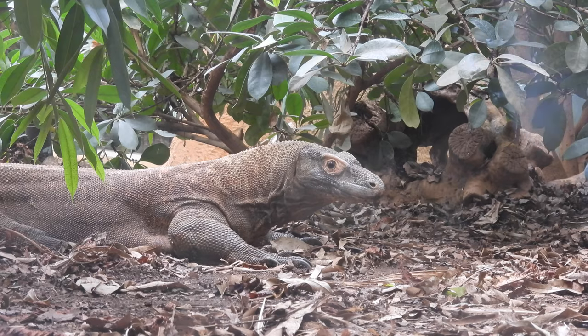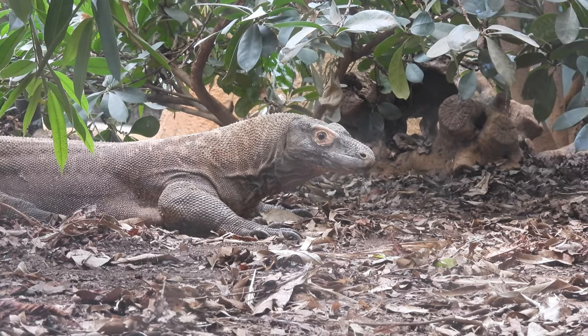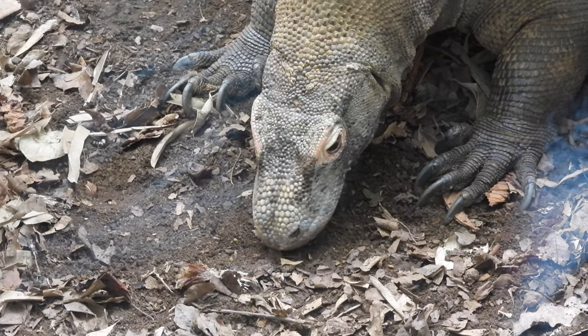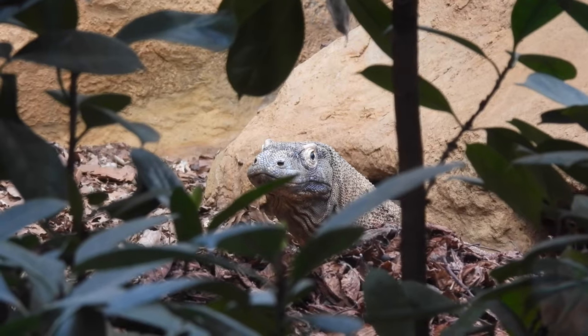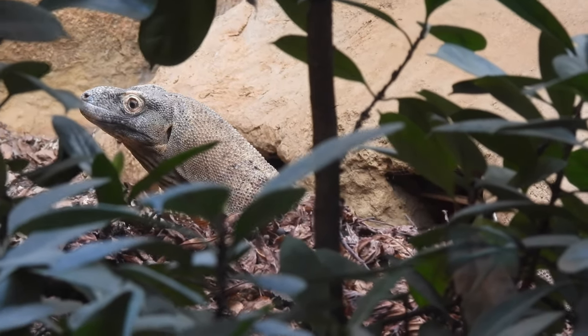Here is the Komodo dragon and some of the cool facts about them. The Komodo dragon, or Varanus Komodensis, is the largest lizard in the world. The Komodo dragon is a top predator and hunts deer and water buffalo up to three times their size.